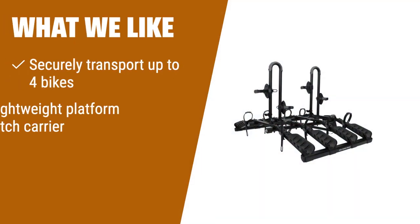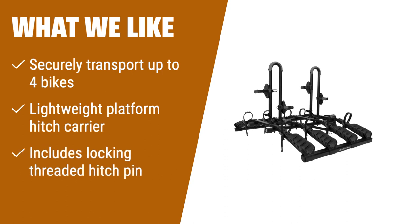What we like: If you want a lightweight and secure platform hitch carrier for up to 4 bikes, the Hollywood Racks Destination Hitch Mount Rack is the perfect choice. With its maximum load of 35 pounds per bike, this rack offers secure transportation. The lightweight design makes it easy to install and the included locking threaded hitch pin ensures that your bikes will stay in place. Whether you are planning a family trip or a biking adventure with friends, this rack provides a reliable and convenient solution.